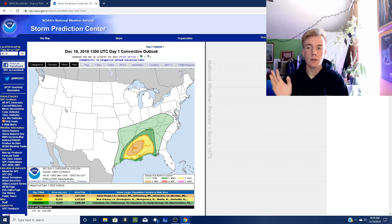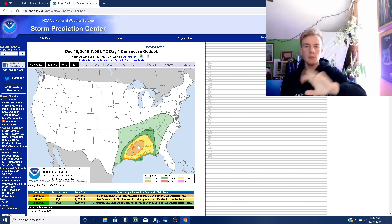Basically, the Storm Prediction Center currently has Louisiana, Mississippi, and Alabama under an enhanced and slight risk for severe weather. We have a cold front moving from west to east across the United States. Once it interacts with the Gulf of Mexico, it'll be fueled by that warmer water — that warmer water is going to evaporate, condense, and be pumped into the system.